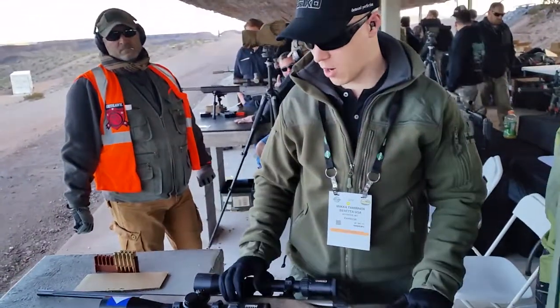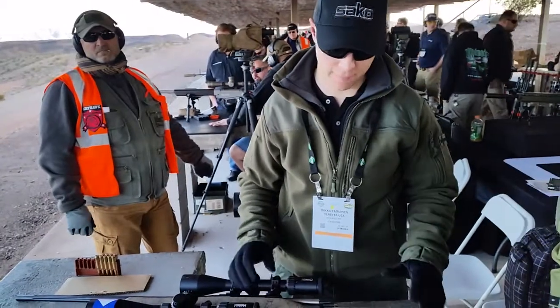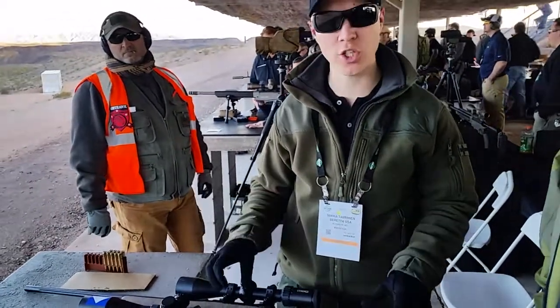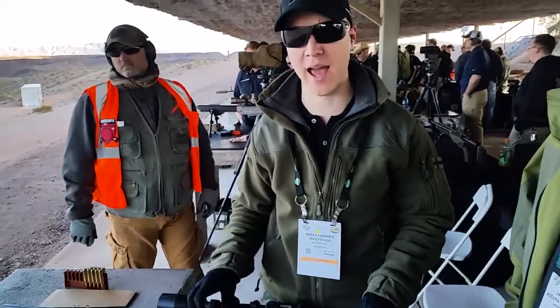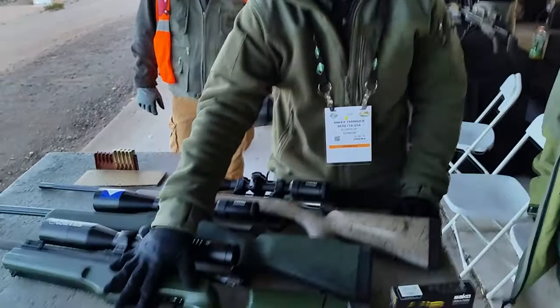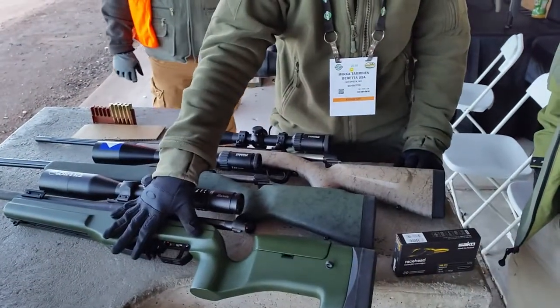Mika, do you want to tell us a little bit about this? What is really unique about these rifles is the stock. The stocks are actually manufactured by the same company that does the TRG stock — the very famous TRG stock.